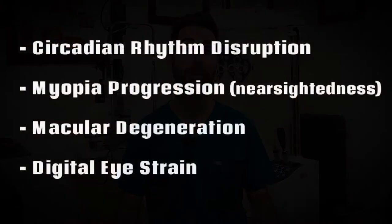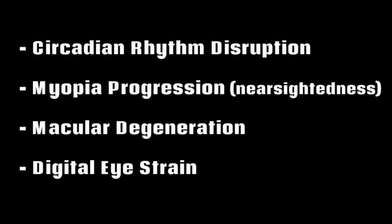Today's biggest concerns around blue light exposure include circadian rhythm disruption as well as various detrimental effects to our eyes and vision, including digital eye strain, increased myopia progression, and macular degeneration. Let's unpack a few of these.